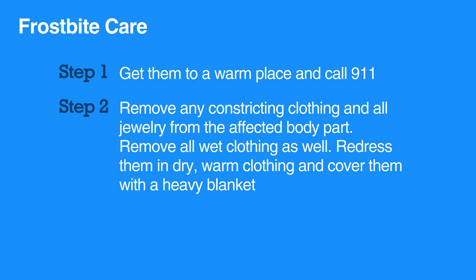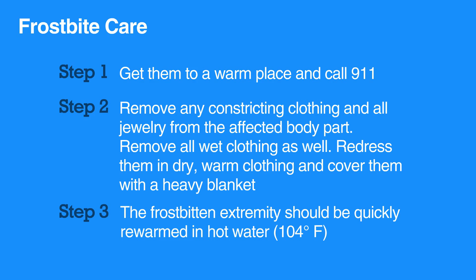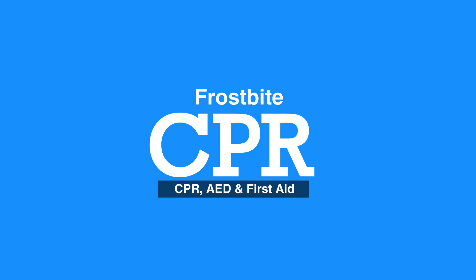The frostbitten extremity should be quickly rewarmed in hot water at 104 degrees Fahrenheit. However, do not rewarm a frozen extremity if there is a risk of refreezing. Seek further care from a healthcare professional. This concludes our lesson on frostbite. Next, we will review hypothermia.